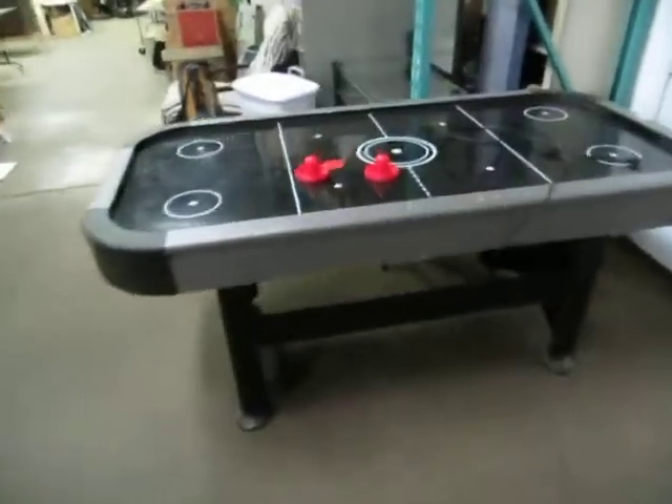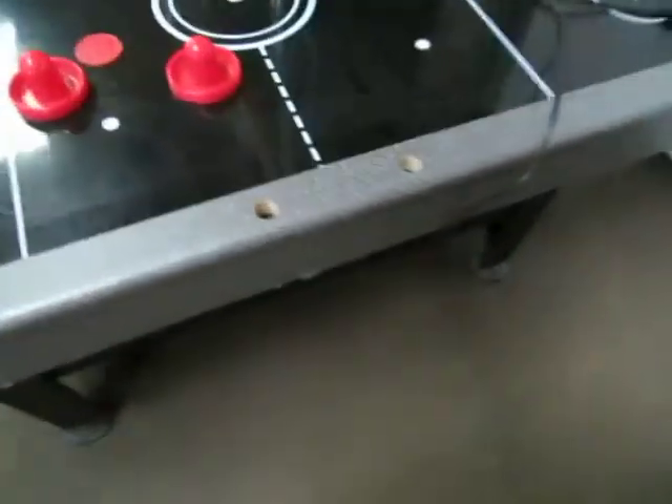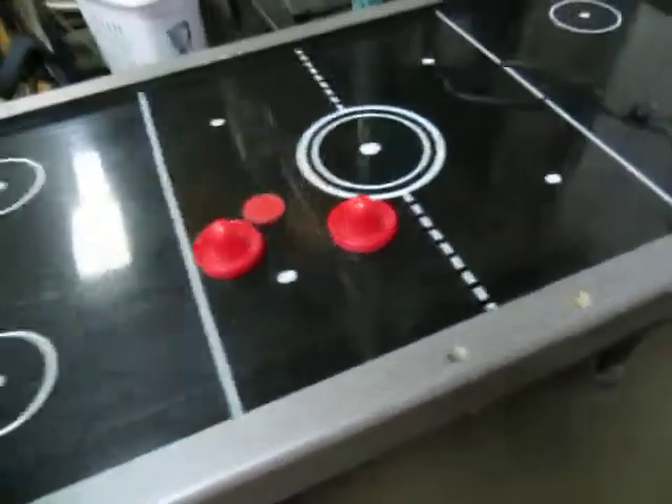Holy smokes, it's an air hockey table. It does work — it has no score clock but it works really well.